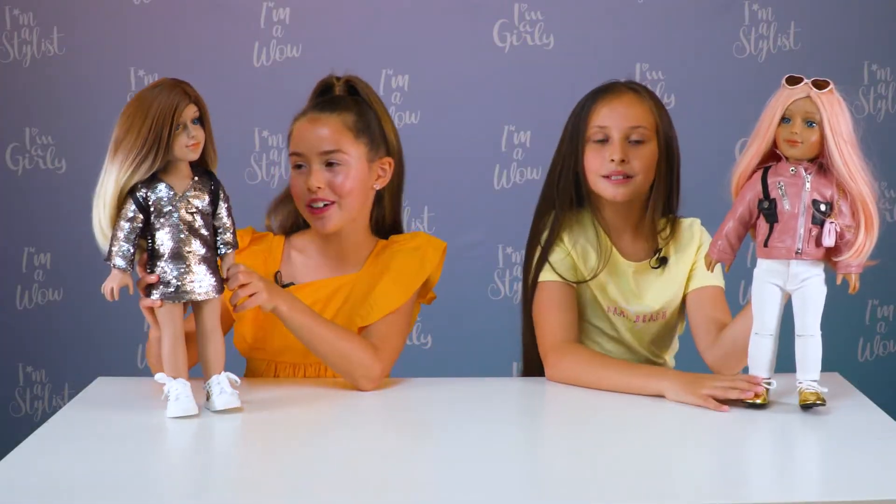Wow, they're all dressed! What do you guys think? I think our outfits are both awesome, but it's up to you guys to decide at home.